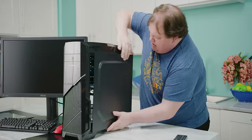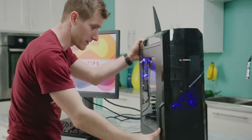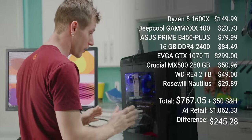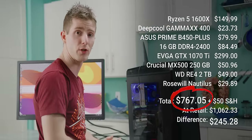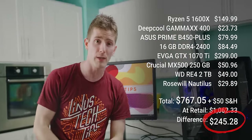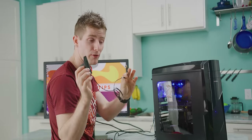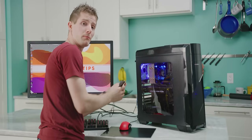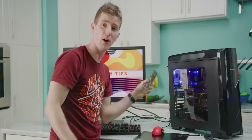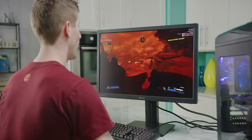After a not insignificant amount of cable management — thank you, Anthony — we've got our build in all of its second-hand glory. All in, we spent about $776 before shipping, which if we were in the continental US would have been about $50, coming to just about $250 saved versus our retail build. There are a couple of small issues: that wireless antenna I was so pleased about being included doesn't plug into our motherboard, and the IO shield that we were so happy to have is also not correct for our motherboard. But hey, gaming is gaming — so why don't we take it for a spin?